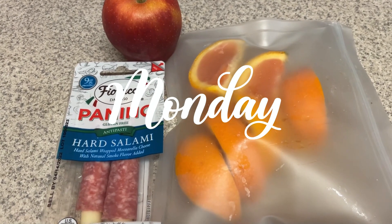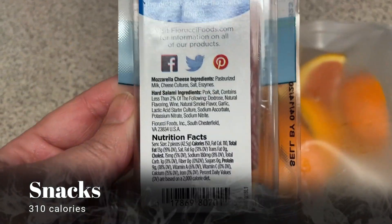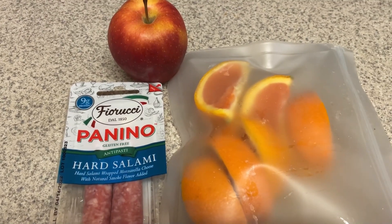Good morning guys, happy Monday. These are the snacks I'm taking to work. I have a carrot, a carrot orange, I have one of these paninos with the salami wrapped with the cheese, and then I have an apple.